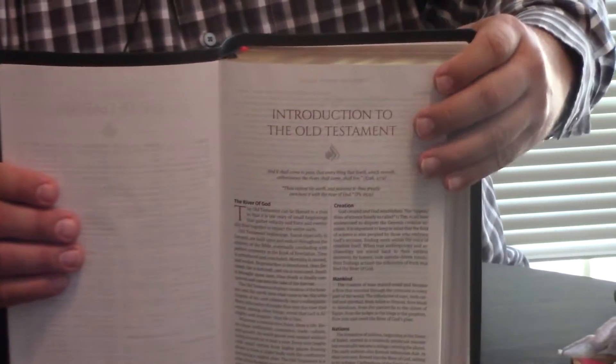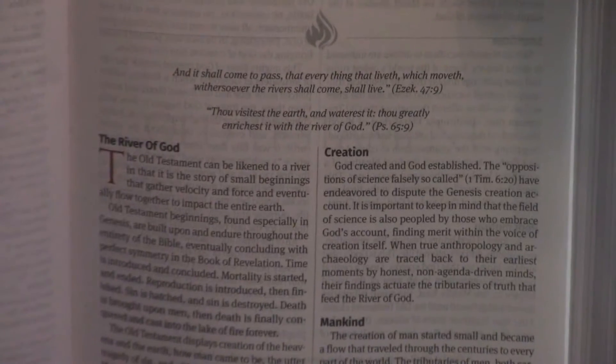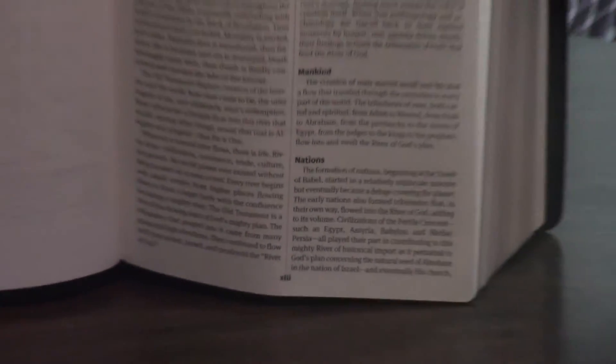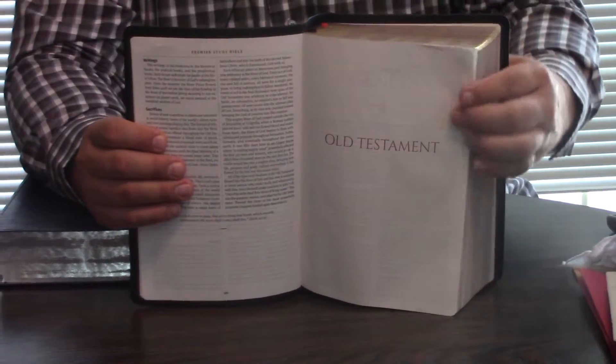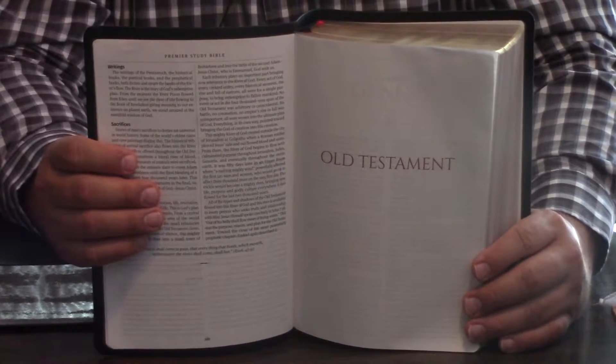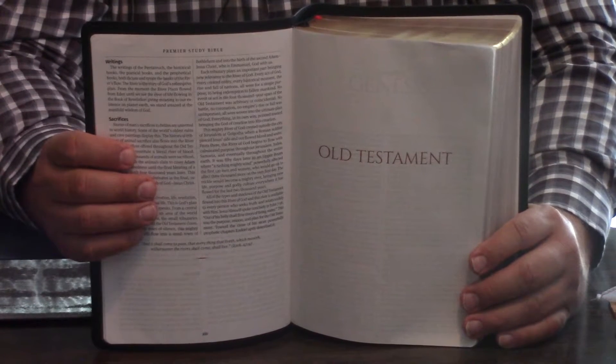When you get to the front of the Premier Study Bible, after editorial committees, you have a list of features — I've done several videos on this. Then you'll have an introduction to the Old Testament, written by Brother Wilson I think. We had so many people help with this. I know some of you asked us to stay zoomed in longer, so we'll try to do that.